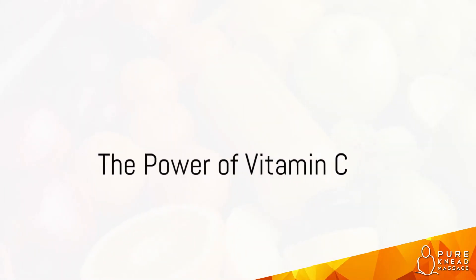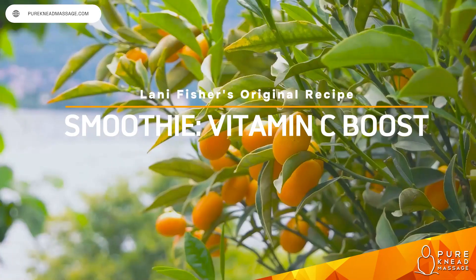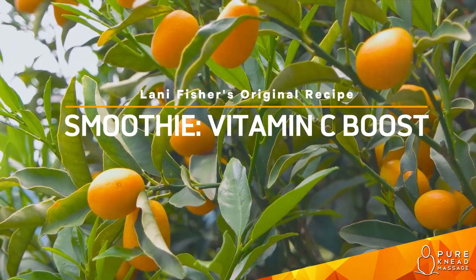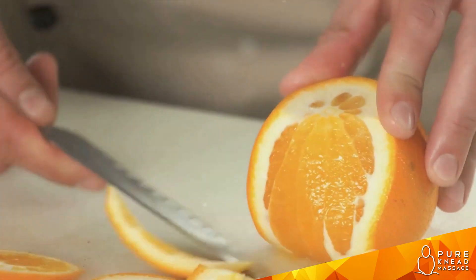Do you know which fruits have the highest amount of vitamin C? It's a question worth pondering, isn't it? Vitamin C, also known as ascorbic acid, is a vital nutrient that our bodies need but can't produce on its own. That's where fruits come in, offering us this essential vitamin in a delicious and natural way.